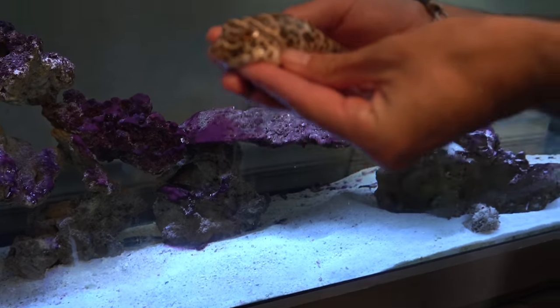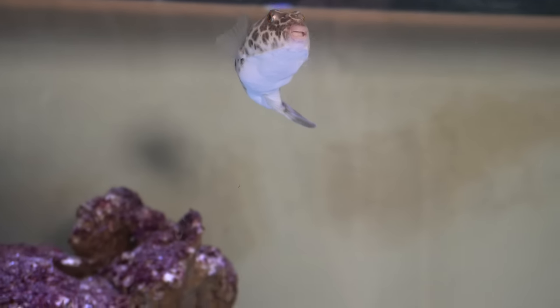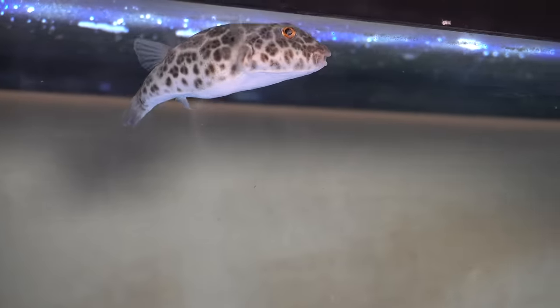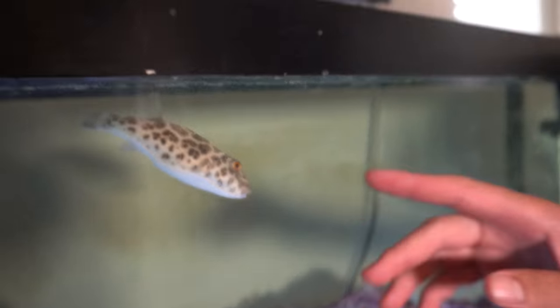Let's get this guy into the tank and see how he looks. All right buddy, if you're not a good boy you're going back. Best of luck to you sir — you are really cute though. Look at him — brand new saltwater fish for our aquarium, ladies and gentlemen!